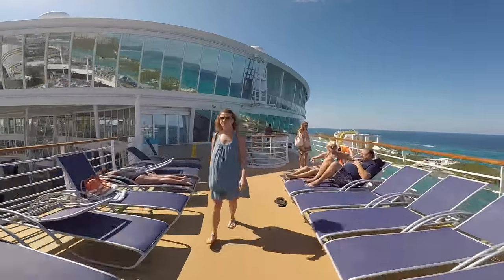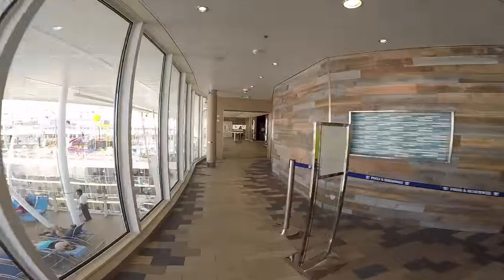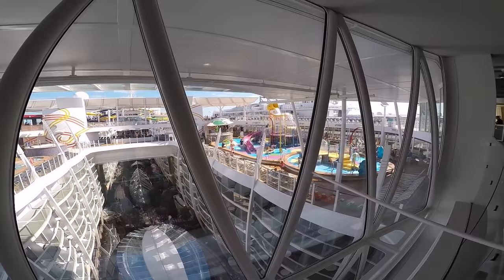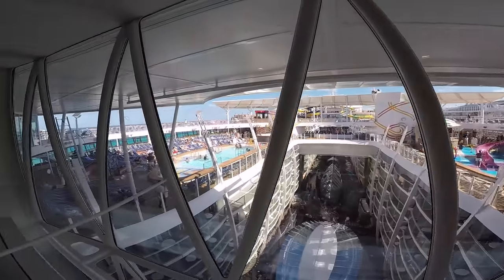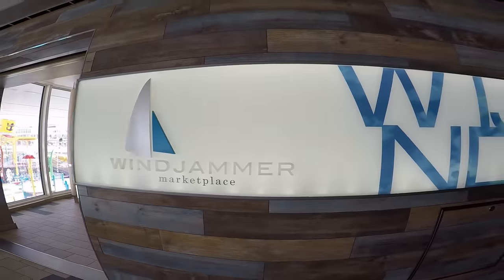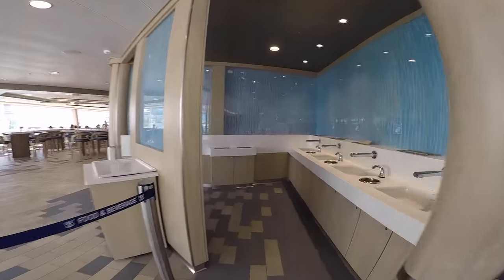Before we head on down and see the rest of the Lido deck, I wanted to come through here to show you the buffet area. But before we get there, I wanted to show you this view right here because through this glass you can see almost the entire Lido deck — the sports pool, Central Park, the Kids Splash area. So let's head on into the Windjammer Marketplace. This is the buffet area of the Harmony of the Seas.